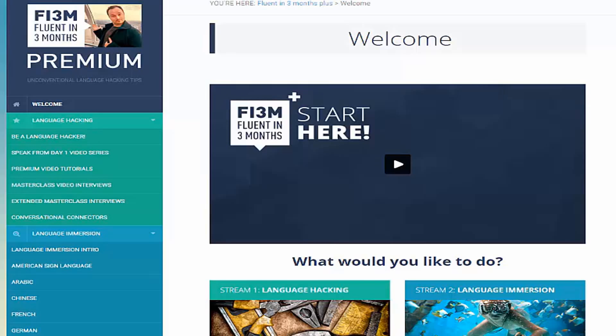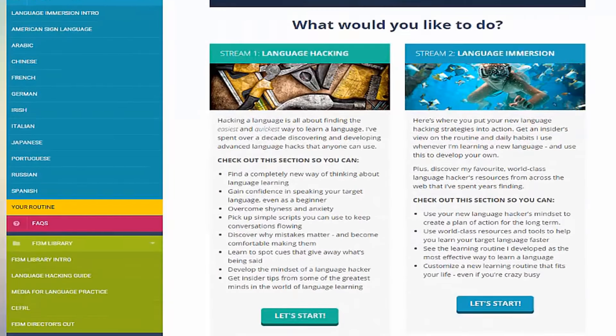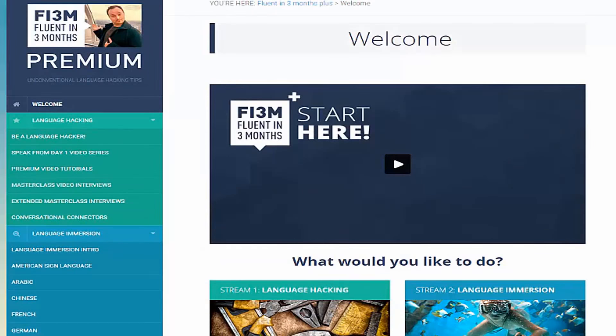On top of this main feature, you also get a ton of bonus content like expert interviews, language-specific resources, and bonus content from his best-selling book. Premium is split into four streams, with the first two being Language Hacking and Language Immersion. These contain the majority of the content of your Premium membership. In the Language Hacking stream, you learn the secrets to speaking your target language fast. You get Benny's previous flagship course, Speak from Day One, included in this stage.